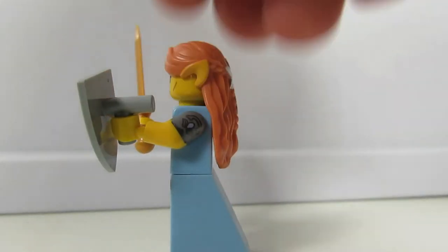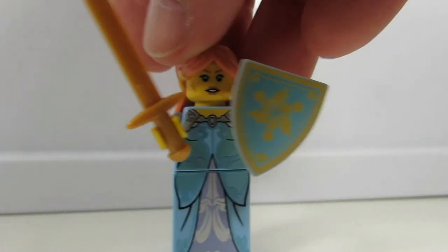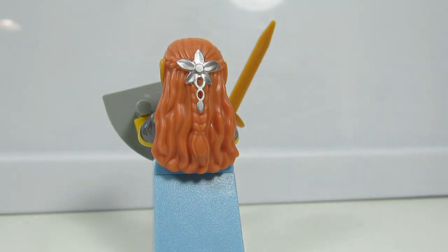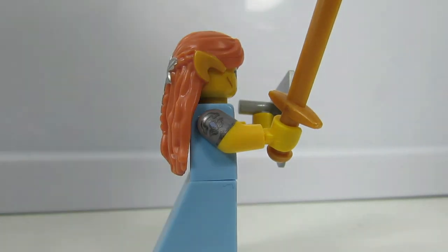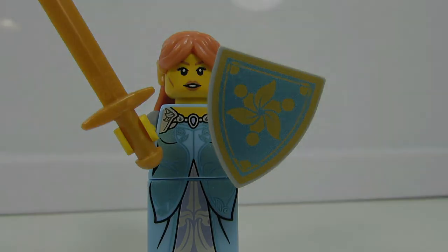Periwinkle blue. And elf ears. And then look at her hair — it's tied up in a jewel clip. You feel for this — the sand blue... medium blue bottom. There's no sand blue thing. It's a medium blue.